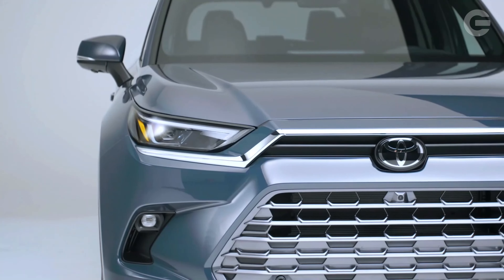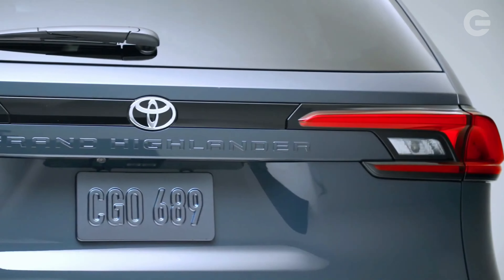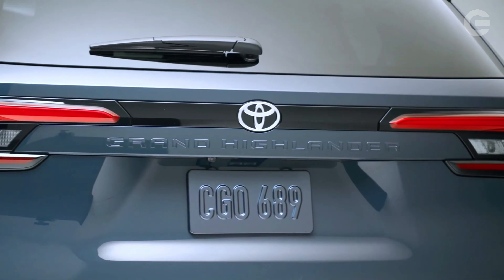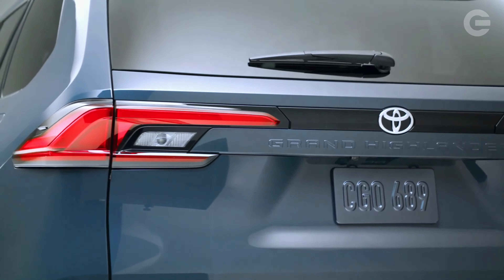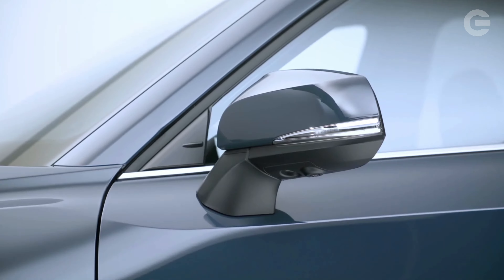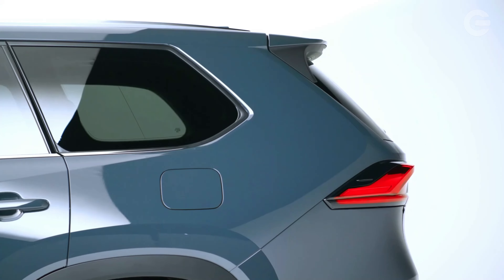Although it uses the Highlander name, the Grand Highlander will be a new addition to the Toyota lineup when it goes on sale sometime in late 2023. Only three trims are offered, so those hoping for a cheap entry-level trim won't find those options on the list. The entry-level trim is the XLE, a designation typically given to mid-range Toyota models.